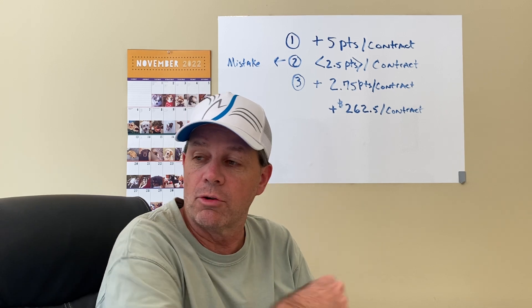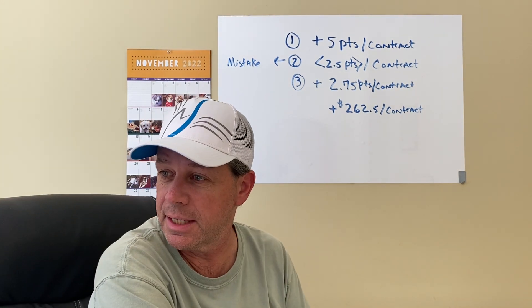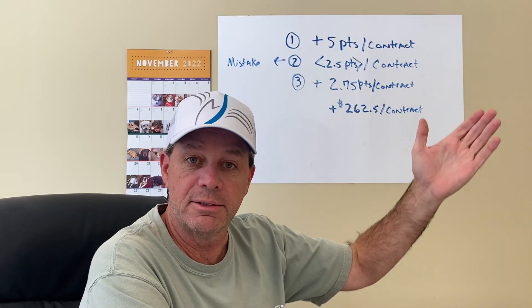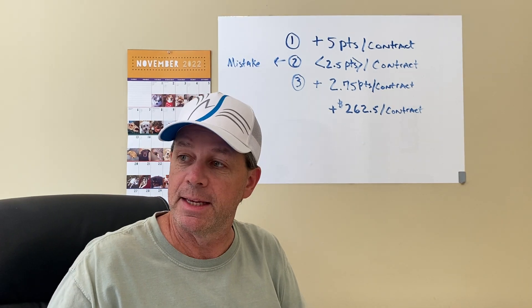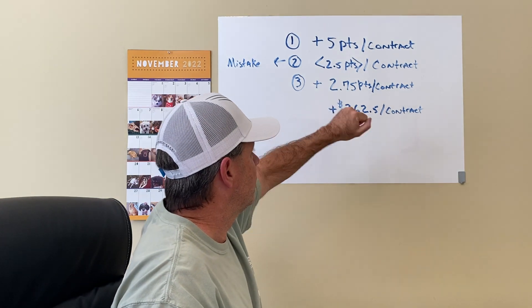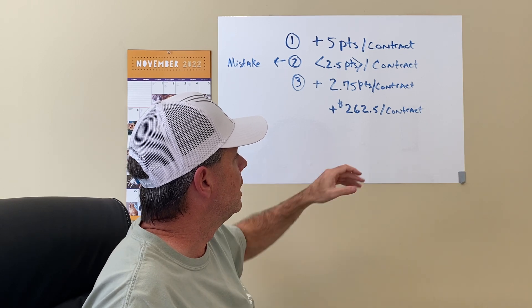Then we had a crossover to the long side and I took a trade at 10:14 long. I was in the middle of that trade and it literally was going for my five points. But that's when my phone rang. I was in that one two minutes and I closed it out with 2.75 points per contract.